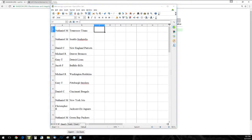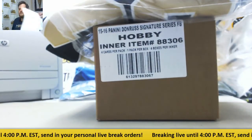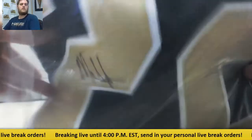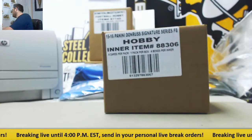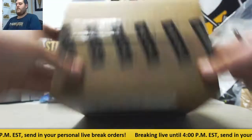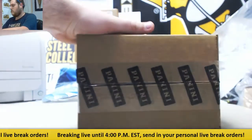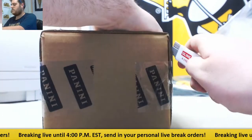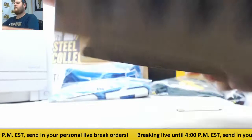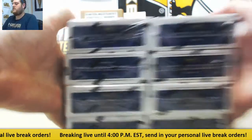All right, like I said, we'll call out where all these cards are going. There's our Mark Ingram jersey. Tons more group breaks coming up today — a lot of fun stuff — and doing live breaks until at least 4 o'clock. Any boxes in here? Let's see what we got.